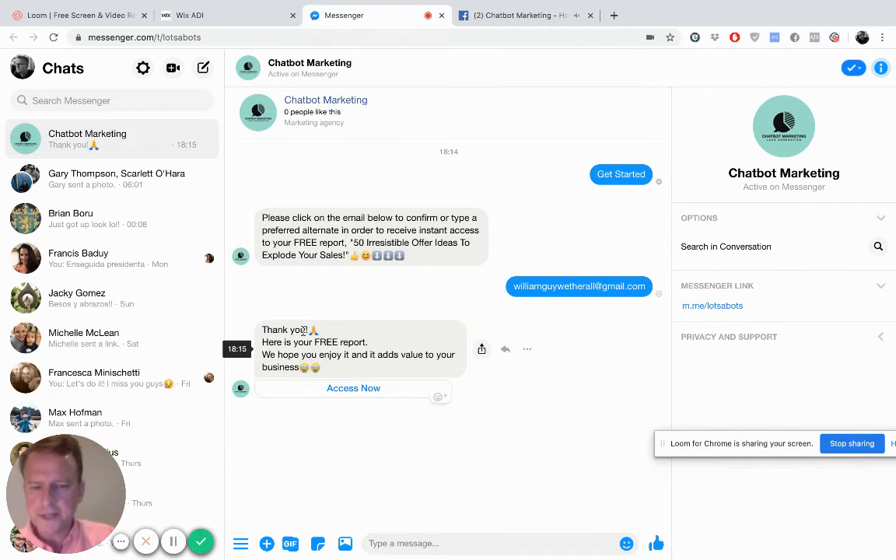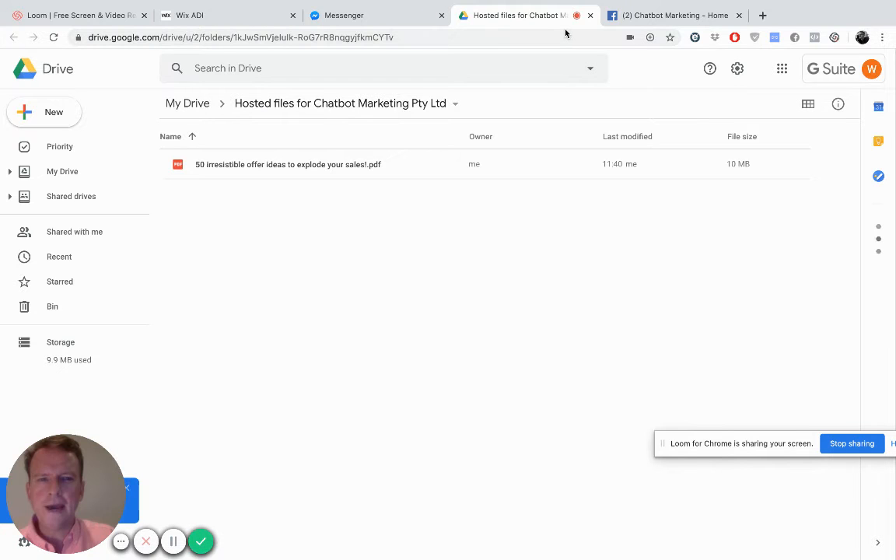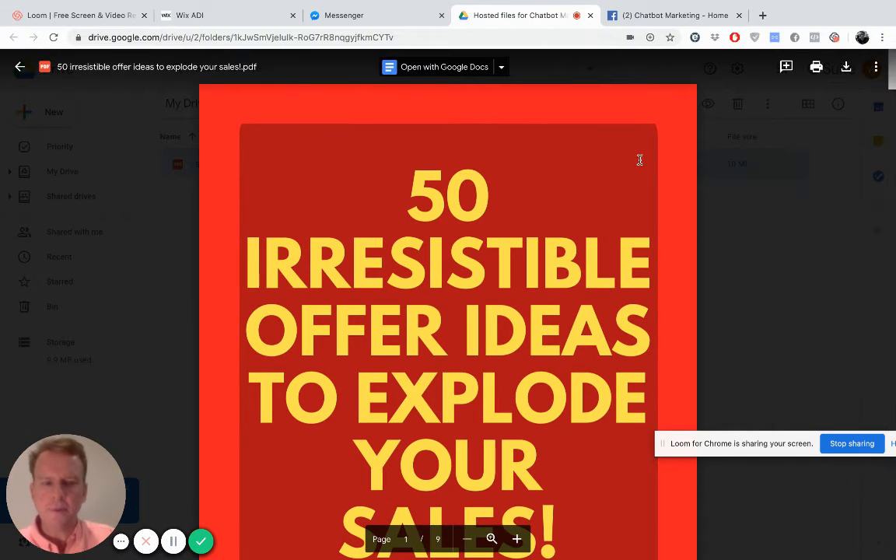And then it simulates someone actually typing to you. It says: thank you, here is your free report, we hope you enjoy it and it adds value to your business. So then I click on the access now button and it takes me to where the report is hosted. In this case, it's hosted in Google Drive. And it takes me to the free report — 50 irresistible offer ideas to explode your sales.